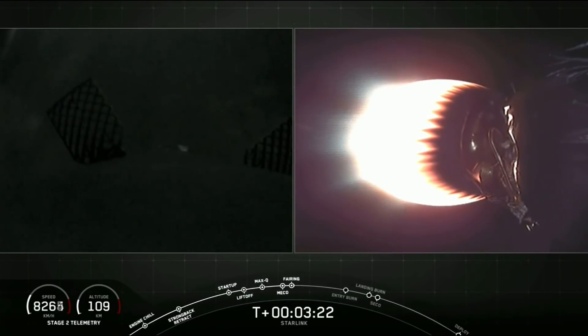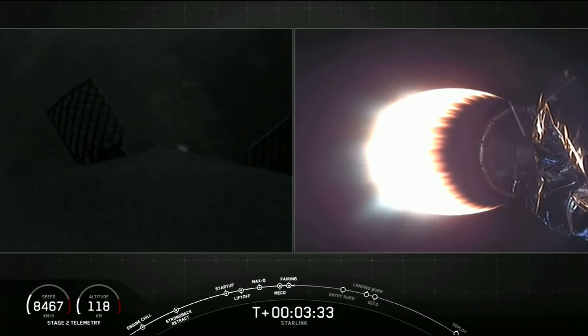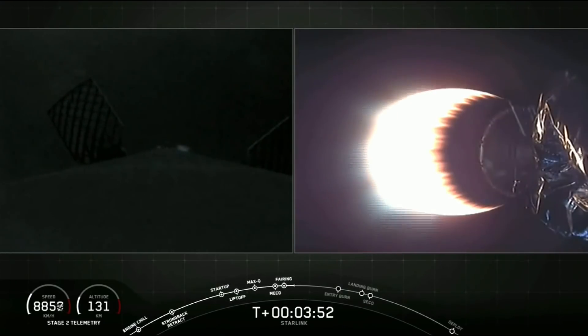Now let's see if those fairing halves can be recovered by our recovery ships, Ms. Tree and Ms. Chief, today. We won't have that live — that will happen around T plus 40 minutes, so check in with our social media accounts for updates on those fairing halves. And stage 2, still looking nominal.